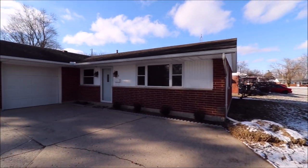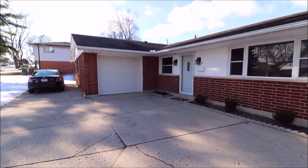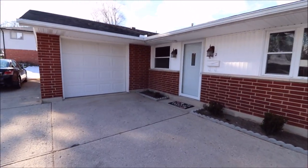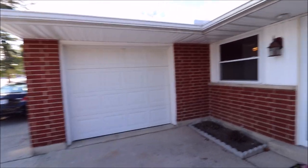We do have a dimensional shingle roof here. It looks like we have seamless gutters. All of the windows have been updated. This is brick and vinyl siding. We have a new front door with a new storm door, and it looks like we have an updated garage door as well.